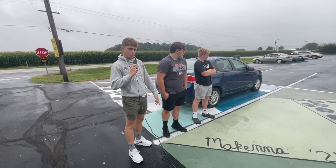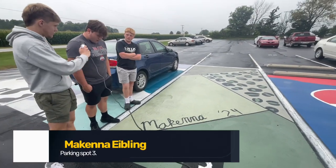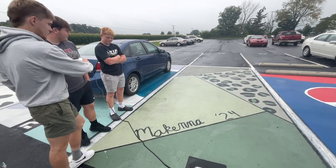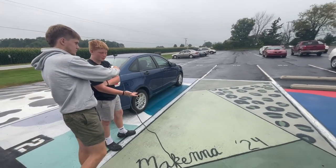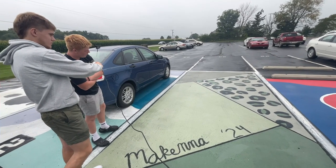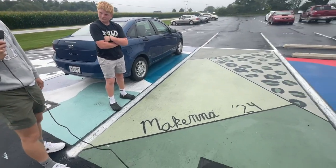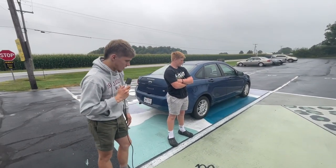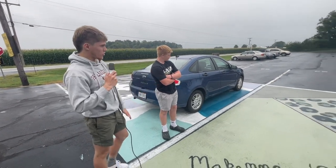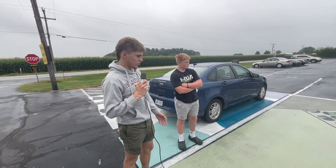Now we are at parking spot number three, which appears to be McKenna Eibling. How do you guys feel about this one? Pretty good, a lot of creativity. 8 out of 10. It looks really simple and I don't really like the colors. I'm going to give it a 5.5 out of 10. Honestly, I like green. It's got some cheetah print. I'll give it a 7 out of 10, but the parking spot is 10 times bigger than all of ours. That's dropping it to a 6 out of 10. Unfair.